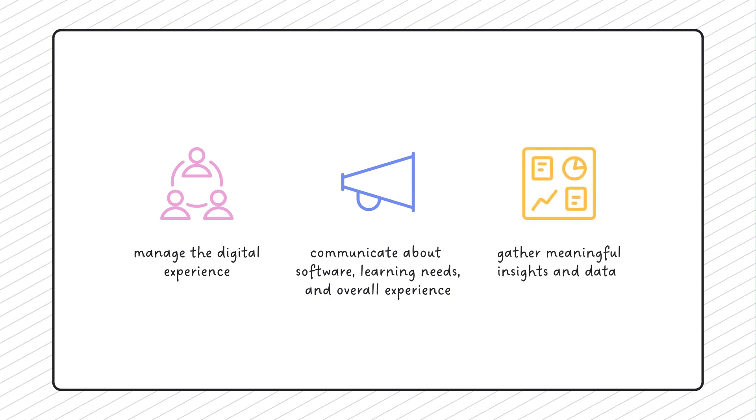And gather meaningful insights and data about the end-user technology experience. This results in a confusing, overwhelming, and chaotic technology experience that may hinder business results more than it helps them. It's time for a change — not only because your employees deserve better, but because over 80% of business decision makers believe that those who don't make the digital employee experience a board-level priority will fall behind their competitors.